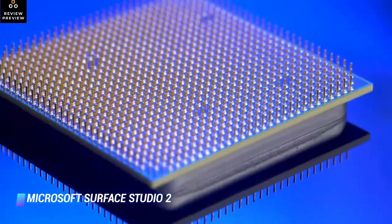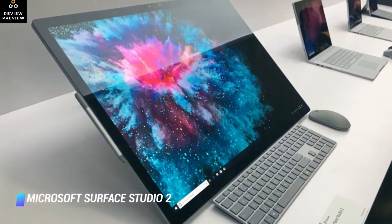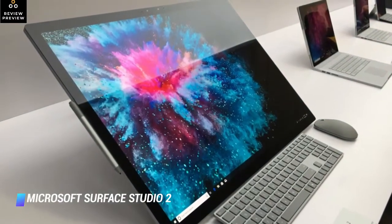A lofty price tag and a dated processor are the two biggest downsides of the Microsoft Surface Studio 2. At least Microsoft has opted to bundle the Surface Pen with the PC.